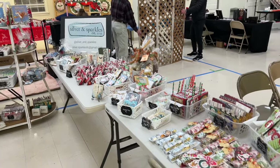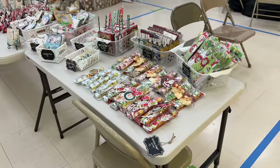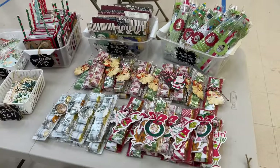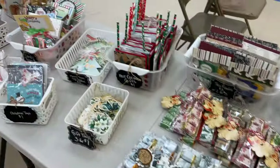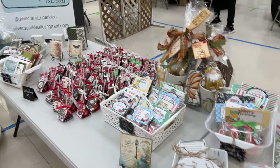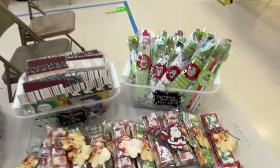Hey guys, it's Pam with Silver and Sparkles. I don't know how this sound is going to do, but I wanted to give you a quick walk through my craft fair. It's going to be here tomorrow. This is a little different than the types of videos I normally do, so let me just show you really quick.